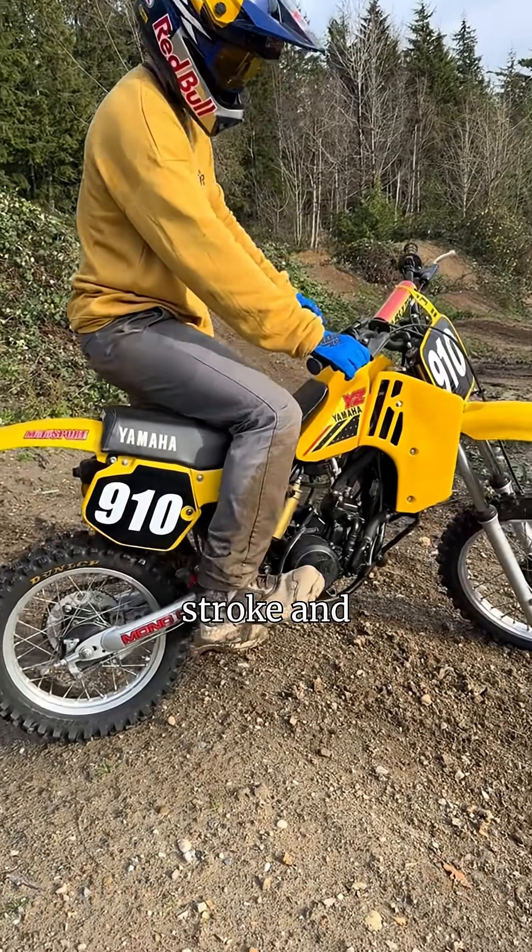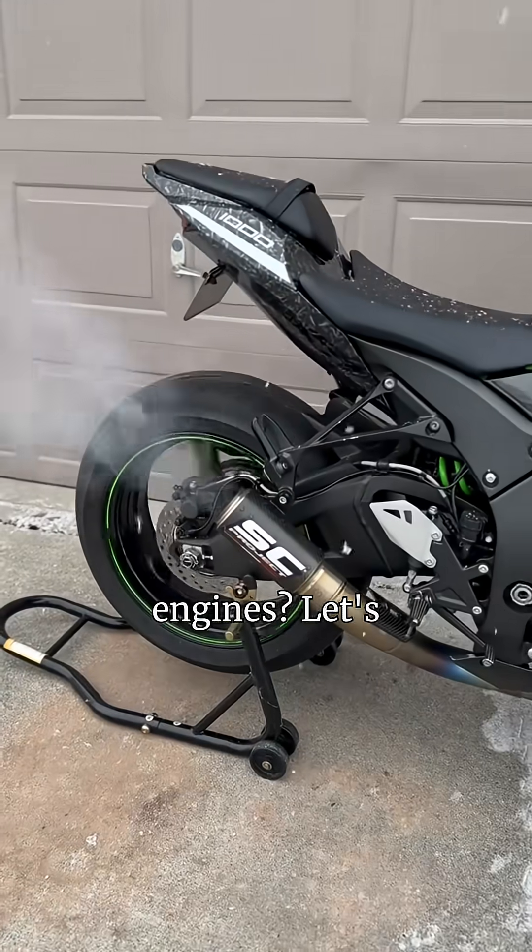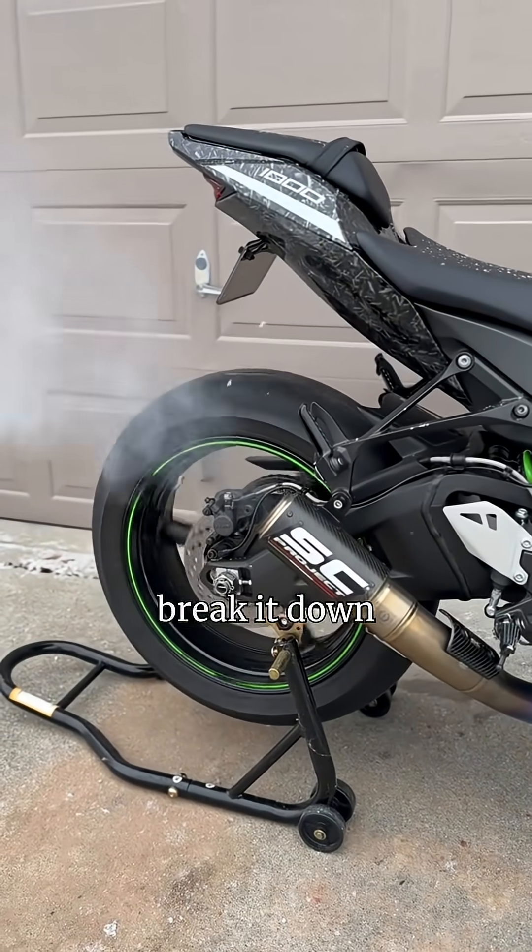What's the difference between two-stroke and four-stroke motorcycle engines? Let's break it down fast.